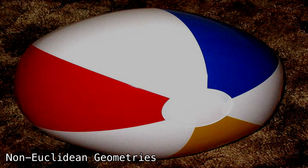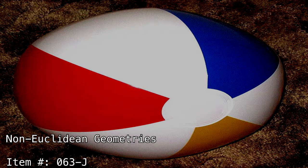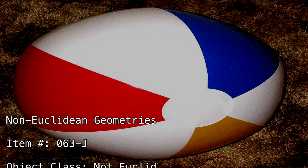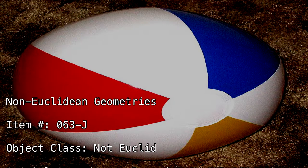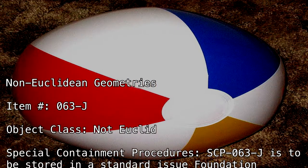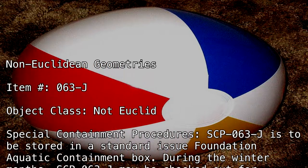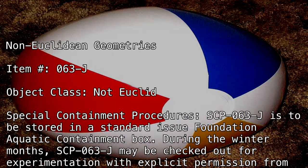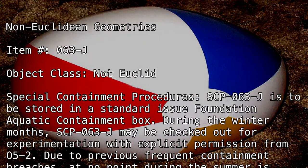Non-Euclidean Geometries Item Number 063-J. Object Class: Not Euclid. Special Containment Procedures: SCP-063-J is to be stored in a standard issue Foundation Aquatic Containment Box. During the winter months, SCP-063-J may be checked out for experimentation with explicit permission from O5-2.